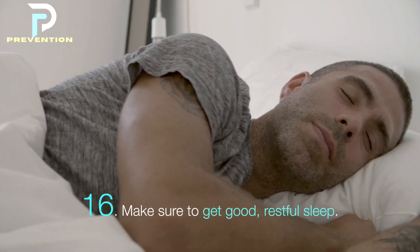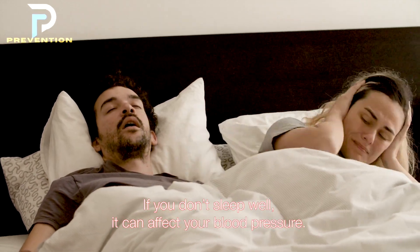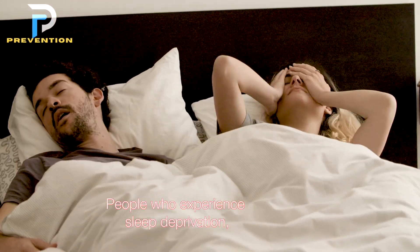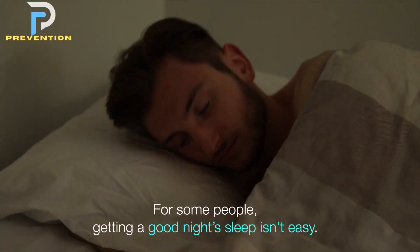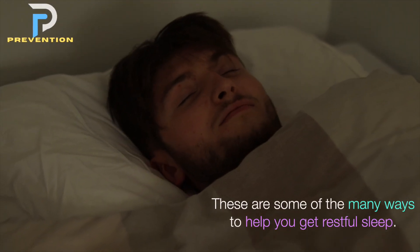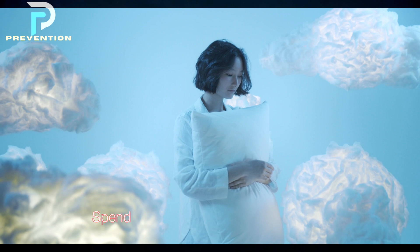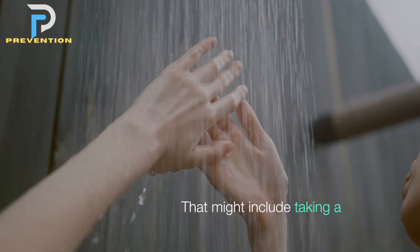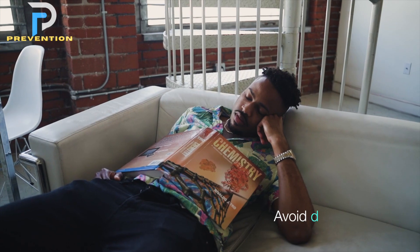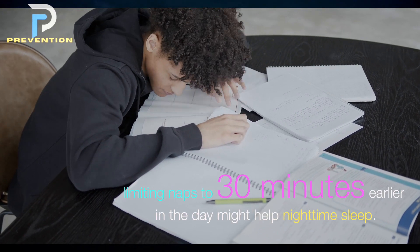16. Make sure to get good, restful sleep. Your blood pressure typically dips down when you're sleeping, so poor sleep can affect your blood pressure. People who experience sleep deprivation, especially those who are middle-aged, have an increased risk of high blood pressure. Tips for better sleep include setting a regular sleep schedule, going to bed and waking up at the same time each day including weekends, spending time relaxing before bedtime such as taking a warm bath, and avoiding daytime naps or limiting them to 30 minutes earlier in the day.